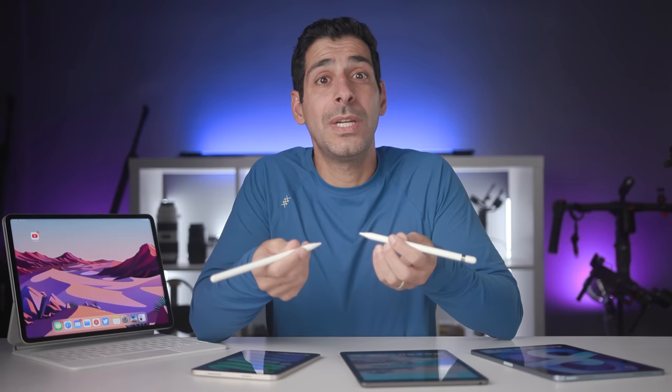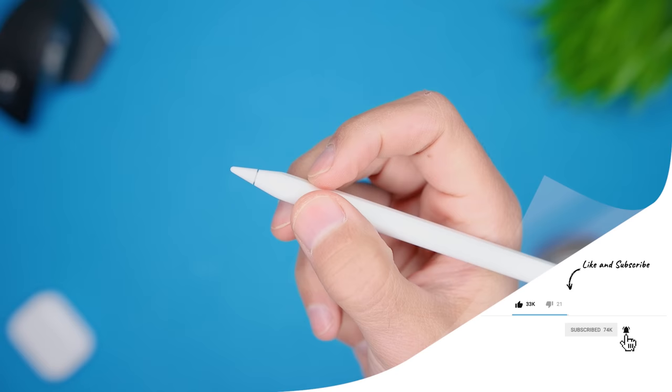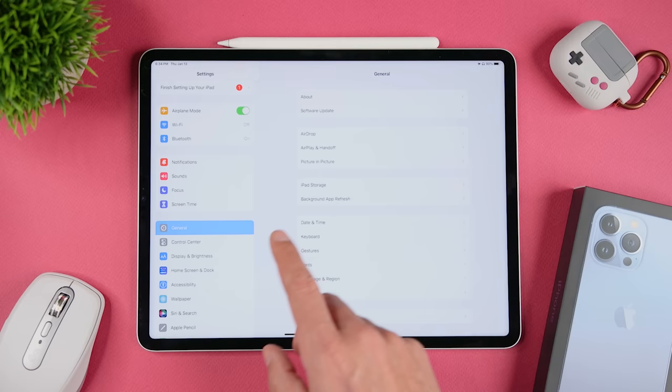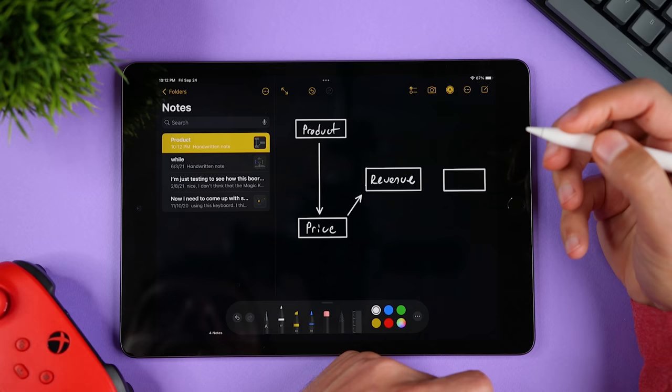One advantage of the second generation pencil is the double tap feature, which essentially works as a button. It works even on the round parts of the pencil, not just the flat edge. By default, double tap switches between your current tool and the eraser, which is super convenient. You can also go to Settings > Apple Pencil and change it to switch between current tool and last used, or to show the color palette. Whether you use your Apple Pencil primarily for drawing or note-taking, this could be a very helpful feature.